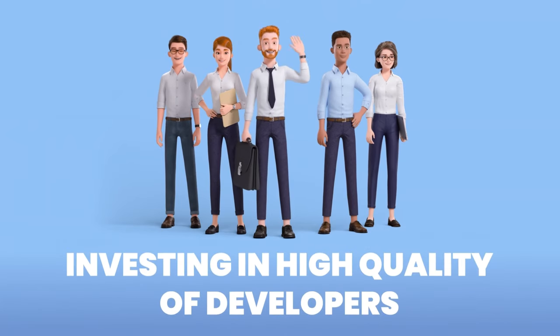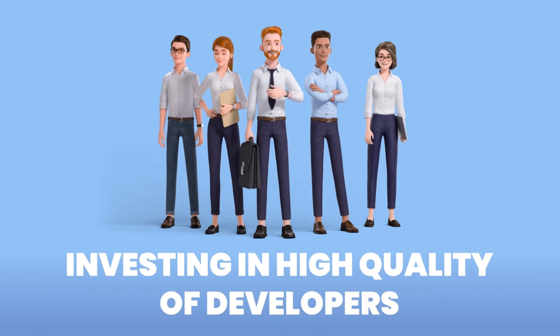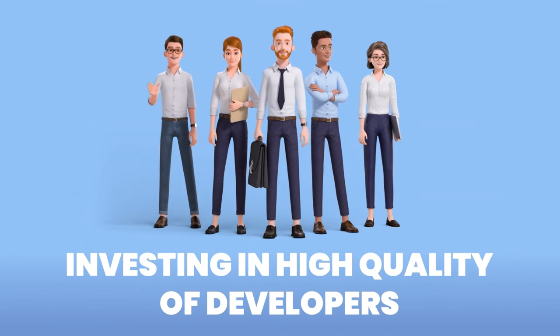A way to mitigate this risk is investing with high-quality developers who have a reputation to uphold. I cannot underestimate how important the choice of developer is, especially when buying off-plan real estate.